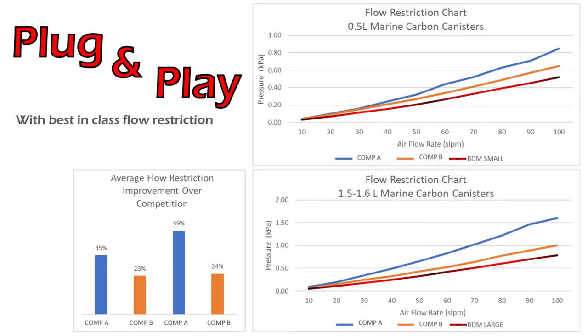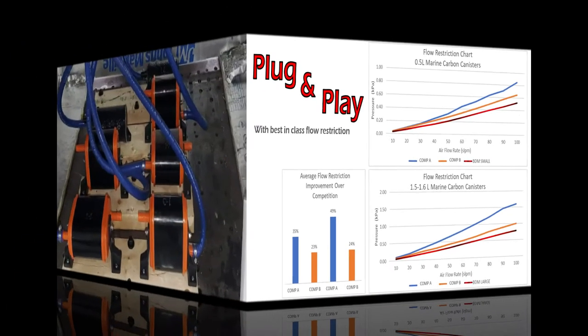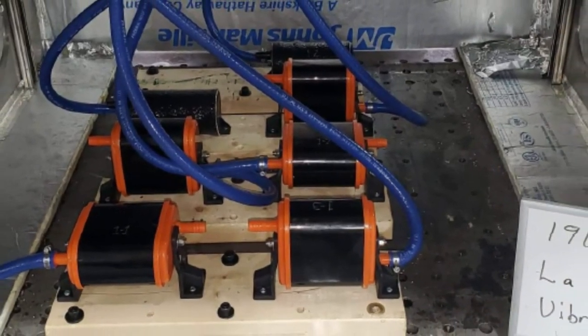And most importantly, they have best-in-class airflow restriction. This is important because airflow restriction, or pressure drop, is a sensitive variable in fuel system performance and refueling.